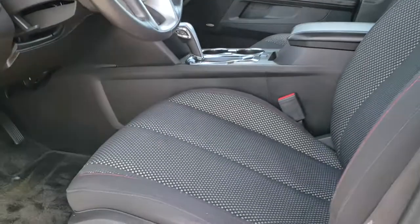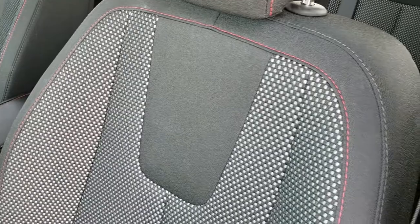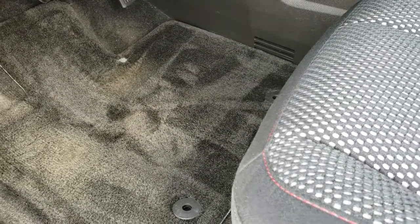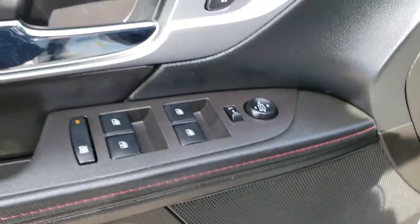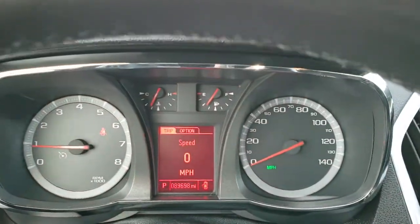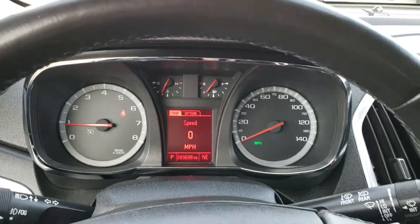Inside, the SLE 2 package gives you the black cloth interior. There are no rips or tears on the seats — they are in excellent condition. You get the red stitching, side curtain airbags, power driver seat, factory floor mats, and both front seats are heated. It comes with the Pioneer sound system, power windows, power locks, power mirrors, and auto headlamps. Amazingly, this vehicle has 89,698 miles, so it's in just excellent shape for the mileage.